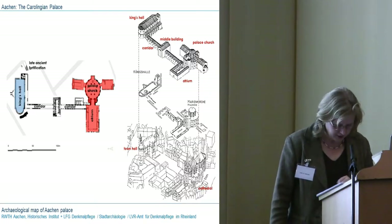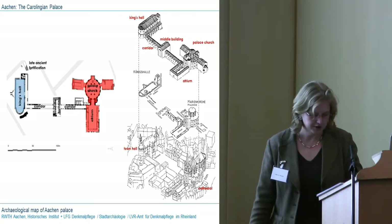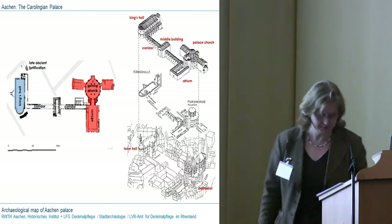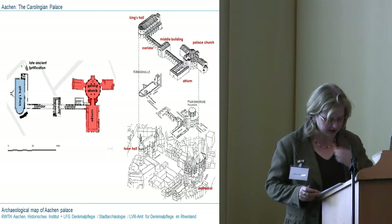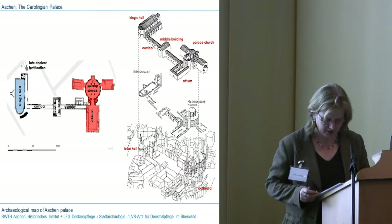The palace church was enlarged with a huge choir and surrounding chapel. Looking at the imperial aspects of Aachen Palace, I should like to discuss the original idea of the architectural design and its transformation in the medieval period.